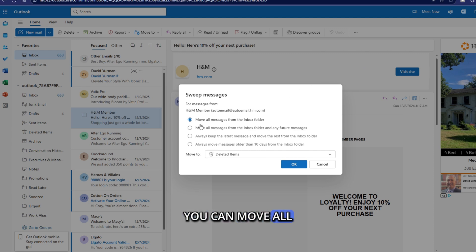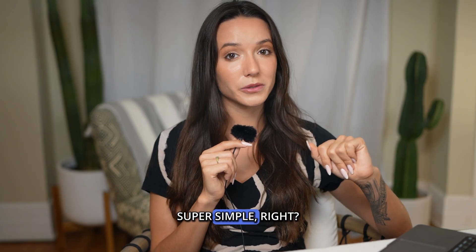You can move all the messages to deleted items, keep only the latest message from this sender and get rid of older emails, or get rid of only emails from this sender that are older than 10 days. Once you make your selection, click OK. Super simple, right?